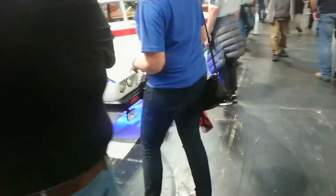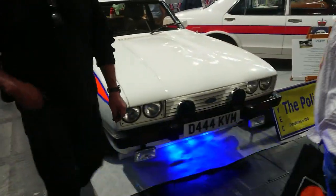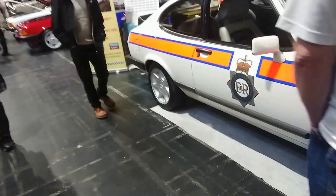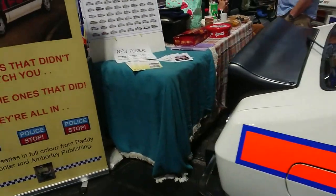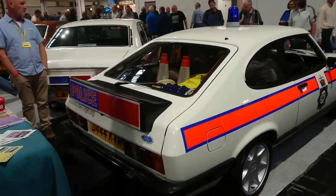Capri action! Yes, they did use these in the police force. This is a very late Mark 3 Capri — wonder if this is an injection. Don't mind the interior and the RS wheels on this one — yes, it is an Injection Special. Probably used as a motorway car to catch miscreants. So yeah, it's about 82-87.